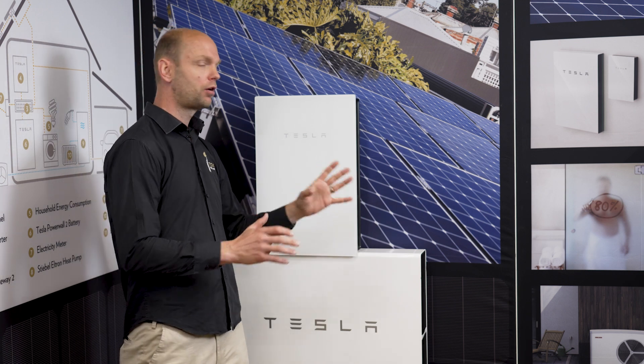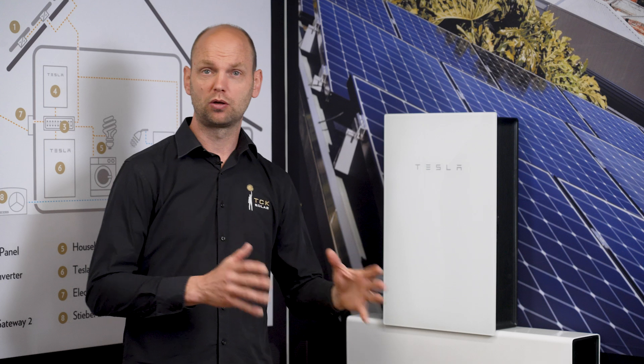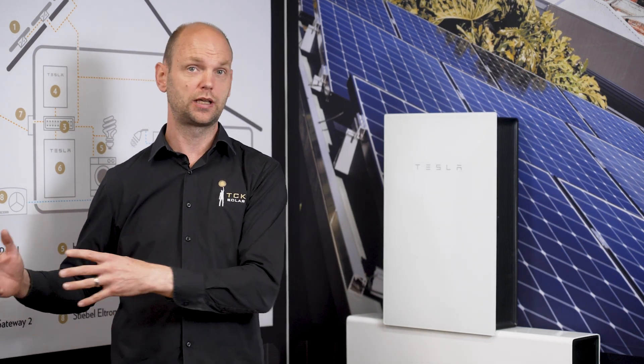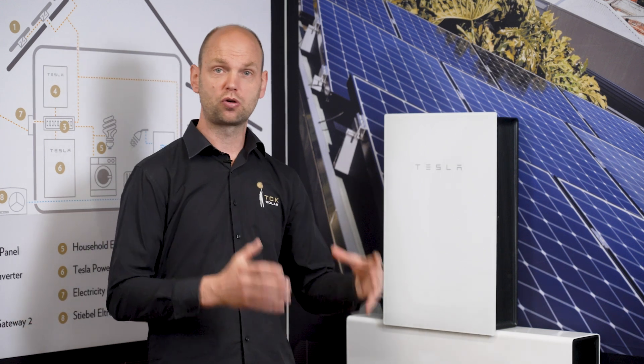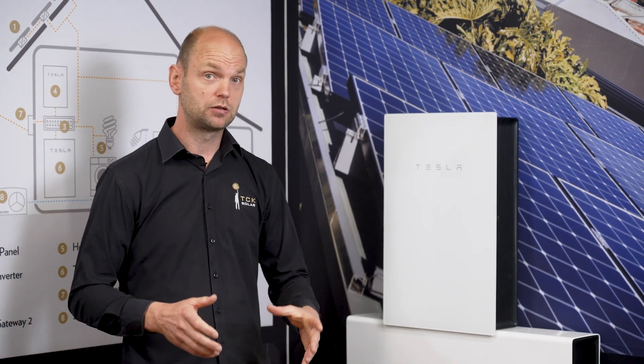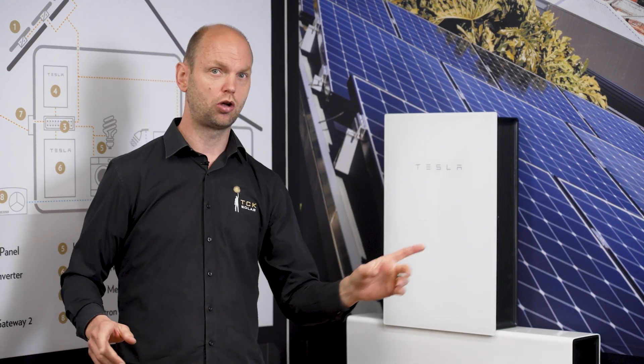Batteries — there's a lot of discussion about it. Are they worth having? Many companies say solar only makes sense with a battery, but that's not true. A battery is a fantastic add-on to your solar system because instead of selling the power back into the grid and not getting much money for it, you store it in your battery and use it overnight. Batteries are designed to be charged during the day and used at night — not charging in summer and using in winter.